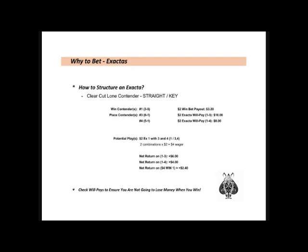Using the same $4 as a win wager on the 1, this would return $6.40 — or twice the $3.20 — with a net profit of $2.40. So in this scenario, I would still play the horse I like to win, but get a better price than a straight win bet. Sometimes you'll find a clear-cut win contender and a clear-cut place contender. In that case, you could just play a straight Exacta or one combination instead of the win bet. It is important to check the will-pays to make sure you are not going to lose money on your wager if any of your Exacta combinations come in.